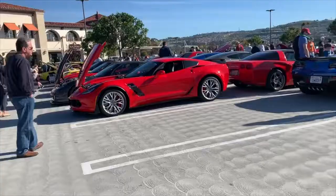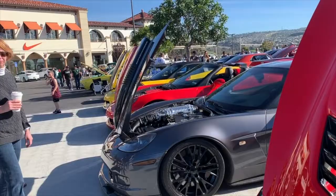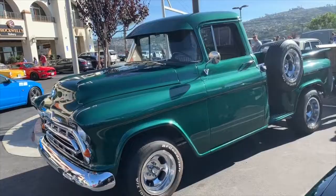A Dodge Charger Scatpack, then a C7 Z06 next door to a Callaway C6 — look at that, running the blower on top. Then a Corvette survivor, a Chevelle, Mustang, Invicta. Good morning! A Nissan, then a Lexus, and a gorgeous looking Chevy truck.